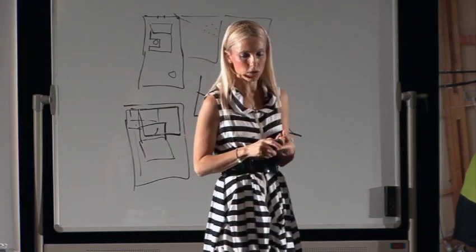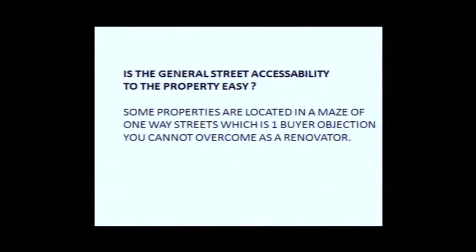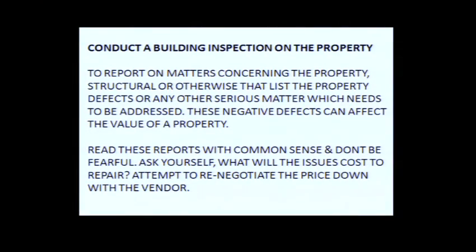Is the general street accessibility to the property easy? Some streets, particularly in the inner city, have a myriad of one-way streets. Classic examples in Sydney include Erskineville, Glebe, and Newtown — where to get to your house you've got to drive around the block. As professional developers, always conduct a building inspection on your property. Even for a cosmetic renovation, always get a building inspection done because it's those little things that trip you up and cost a lot of money — like asbestos.